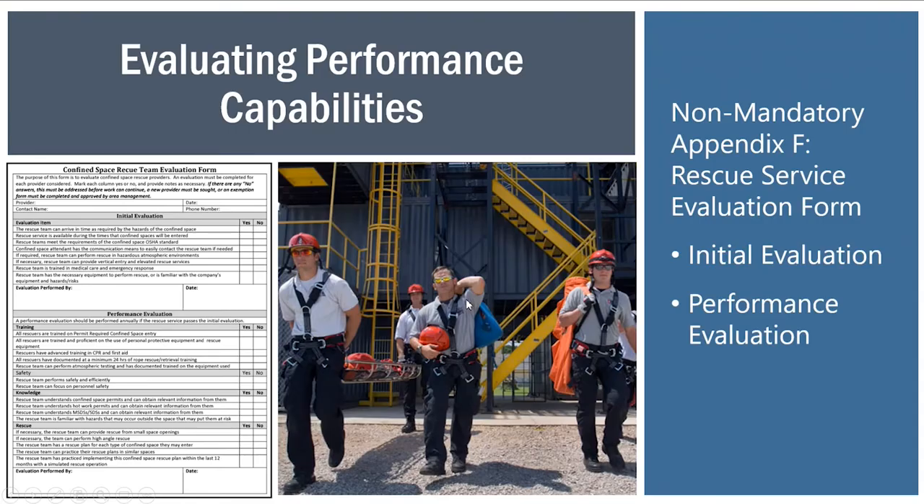Once you select a rescue provider, whether in-house or third-party, do an initial evaluation of their administrative programs: do they have all training records in place, mutual aid agreements, and adequate administrative support and resources? Check all those boxes, and then physically bring them on site to simulate a response based on the types of spaces they would be expected to respond to. That's one of the biggest gaps we see within industry — the process for selecting an emergency response service provider.